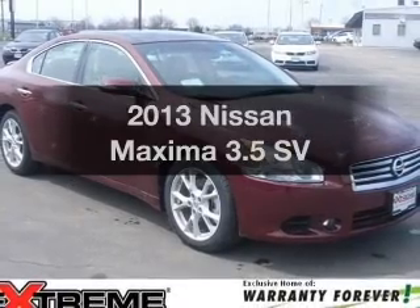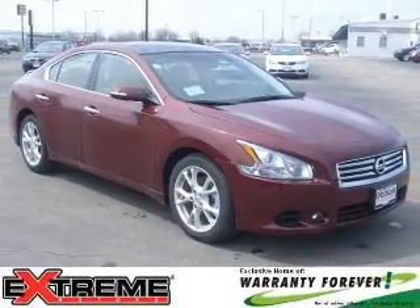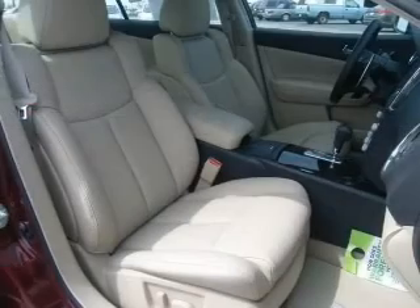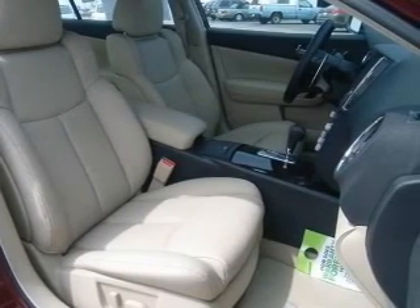Check out this 2013 Nissan Maxima. If you're looking for an automobile with great attributes, look no further. With a reliable six-cylinder engine, the powertrain includes front wheel drive that responds smoothly to its automatic transmission. Stand out from the crowd with premium wheels.